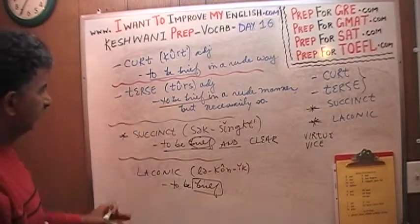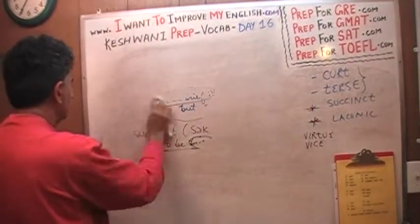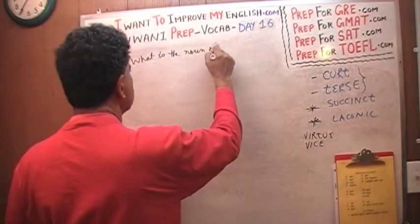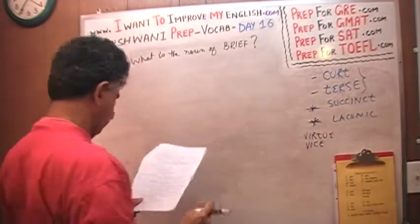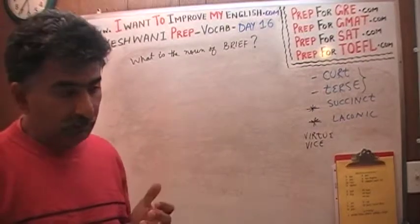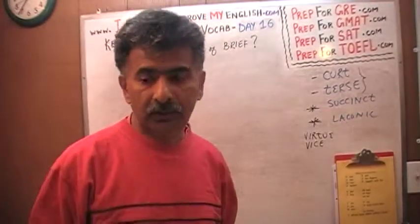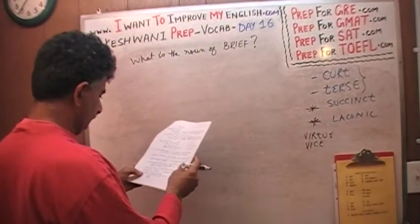We are done with those four words. The question is: what is the noun of 'brief'? Brief is an adjective. For example, the noun of 'clever' is 'cleverness,' the noun of 'brave' is 'bravery' — what's the noun of 'brief'? Contrary to what you might sometimes hear, it is not 'briefness.' The noun of 'brief' is 'brevity.'